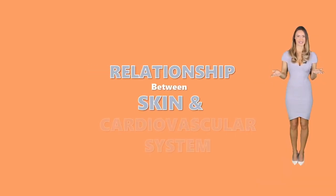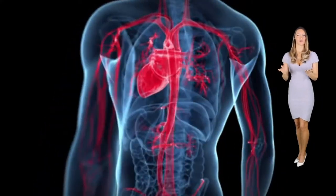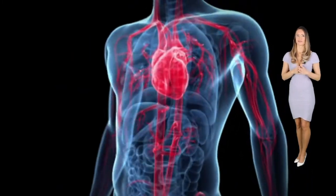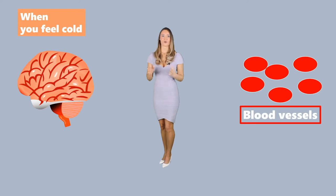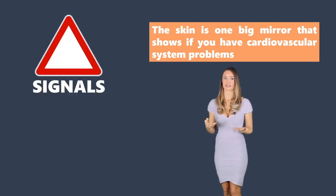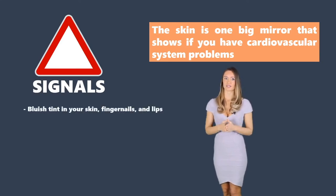Relationship between the skin and cardiovascular system. The cardiovascular system is responsible for the pumping of blood all over the body. The pumping organ is the heart and blood vessels, which serve as channels. When you feel cold, the brain signals to the blood vessels and the skin to dilate. This action allows more blood to flow in your body and increases your warmth. Additionally, the skin is one big mirror that shows if you have a cardiovascular system problem. A bluish tint on your skin, fingernails, and lips could be a sign that there is a blockage in your blood vessel.